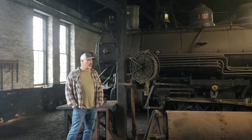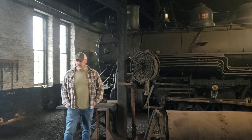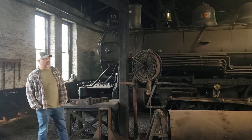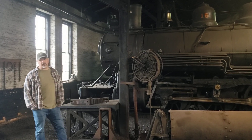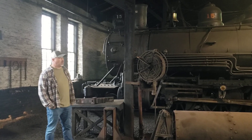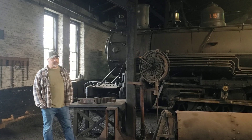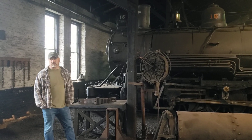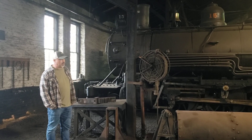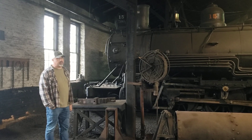As far as the rest of the locomotives, we have the 14 in the shop. We stripped it last year and had the asbestos abated on it. We were hoping the drivers on it were better than the 15s, but once we cleaned them up, they were actually worse. So right now we've contracted with Strasburg to have a whole new set of steel driver centers cast for it. Depending on funding, we may possibly have a second set done for the 15 as well.